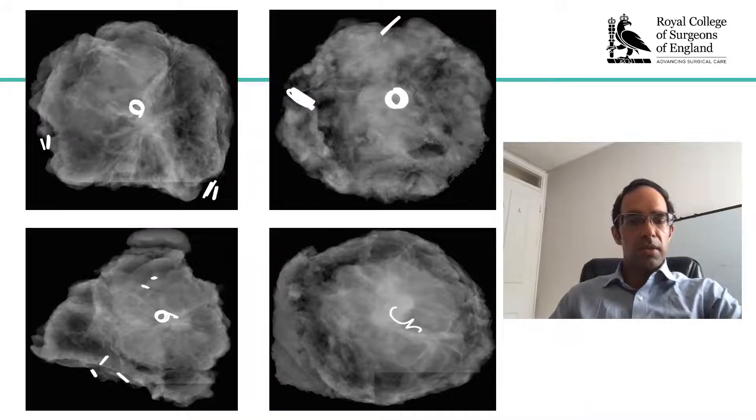As we can see from the ex vivo specimens, the marker clip is in situ in the center representing the lesion, and we can see a circumferential, even bullseye excision without excessive tissue. This study demonstrated the feasibility of the process with one hundred percent localization and led on to further work in order to provide extended cohort evaluation.